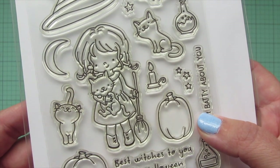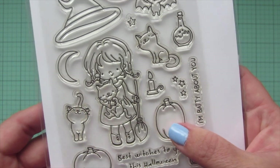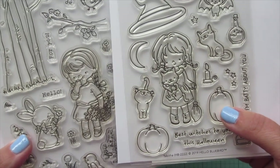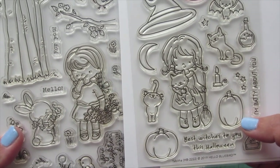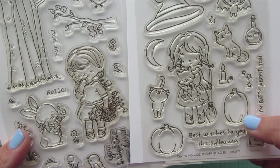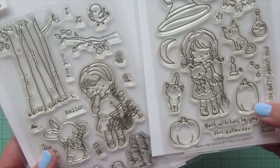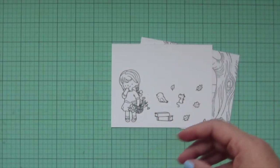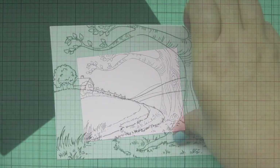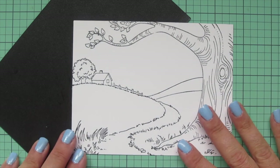I went back and forth on which girl to use because the dress and shoes from the Tabitha stamp set are actually more appropriate to the time period than the girl in the Picked for You stamp set. But there's no cat in Anne of Green Gables, and I couldn't figure out a way to remove the cat without making it look funny. So I ended up going with the girl from Picked for You — I think she has a whimsical expression that suits Anne.